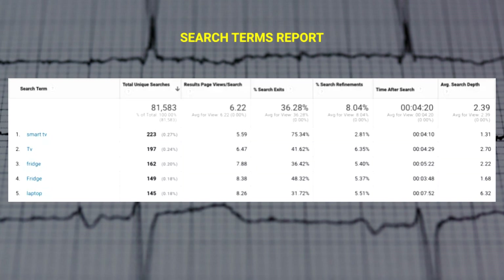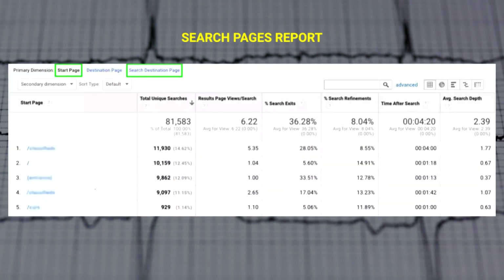It's very common that visits with site search show significantly lower bounce rates, higher time on site, and more pages per session — and most importantly, more conversions. The search term report shows you what people are looking for and, more importantly, whether your site is actually delivering on those queries.